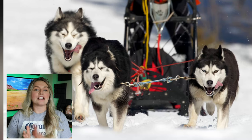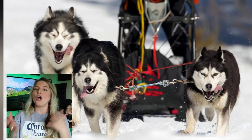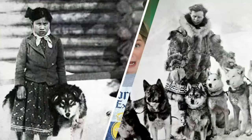They date back as far as 5,000 years ago, where they became companions and working sled dogs for the first settlers of North America.